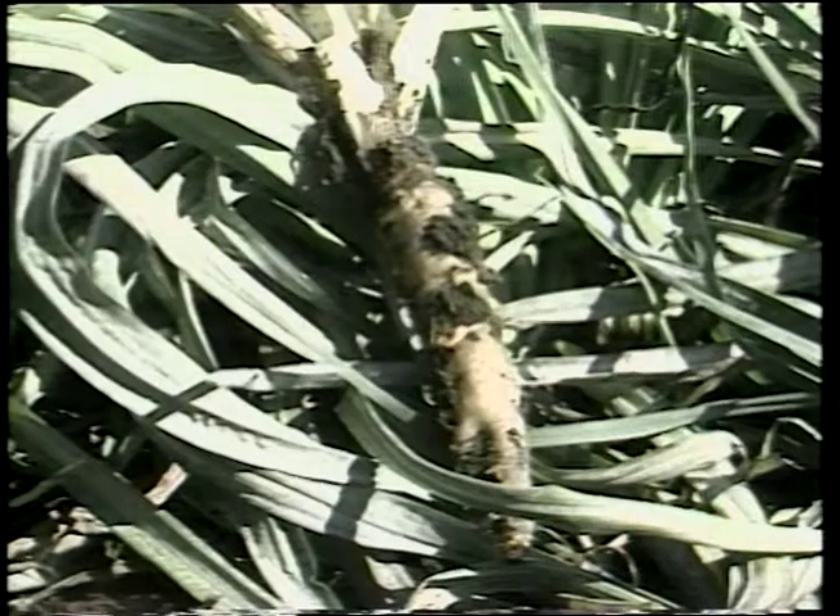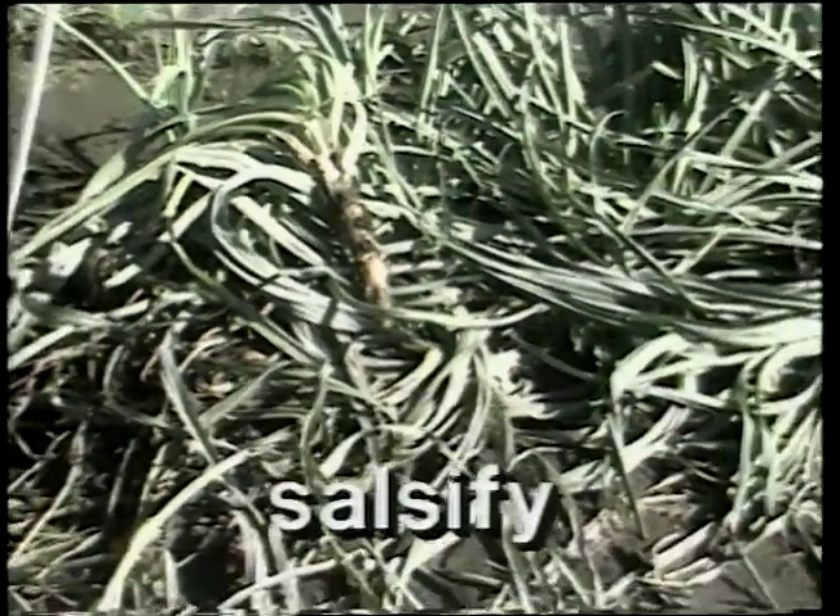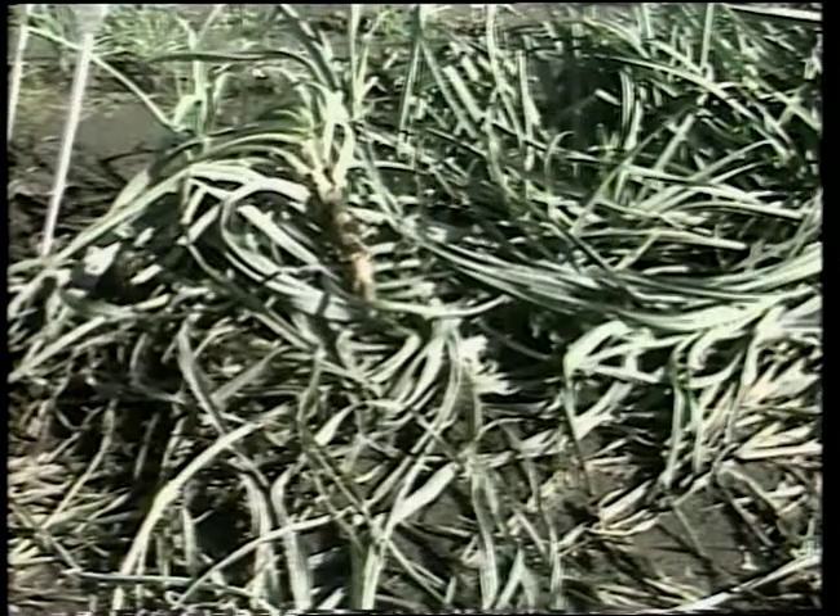An unusual crop that is quite easy to grow is salsify, sometimes referred to as oyster plant because of its mild oyster-like flavor. Salsify is directly seeded in spring and harvested in the fall. It can be mulched over and left in the garden throughout the winter and harvested the following February. Some gardeners claim the flavor actually improves when subjected to freezing and thawing. Parsnips can also be left in the garden all winter if covered with a mulch and harvested before growth resumes the following spring.